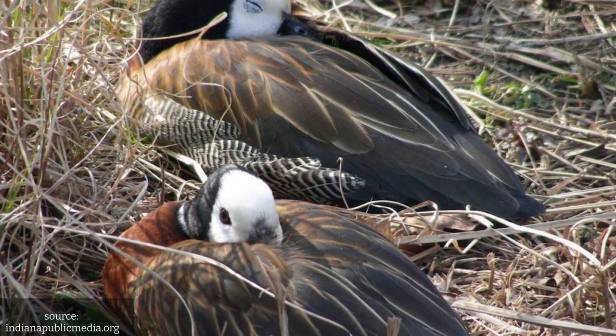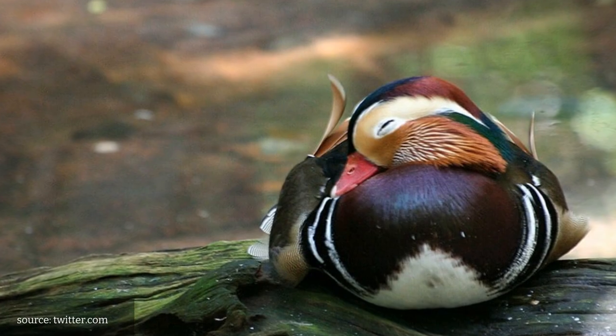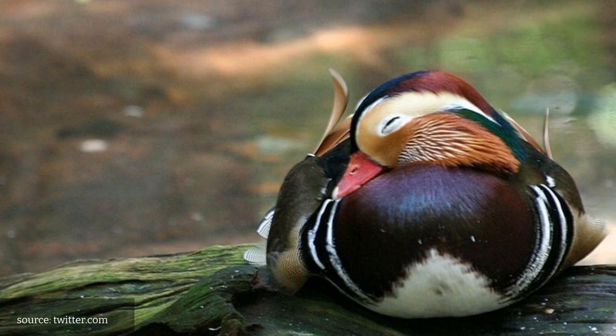Number 5: Ducks. These water birds sleep with one eye open and one half of their brain awake, which allows them to be aware of predators even when they are sleeping.